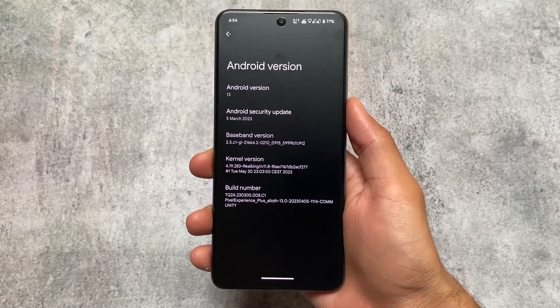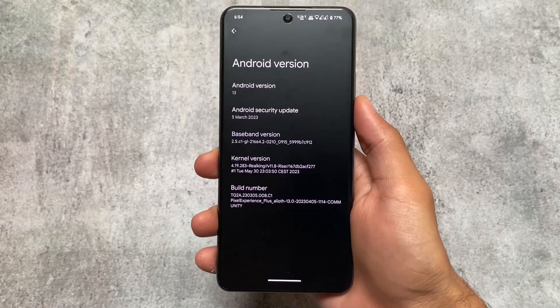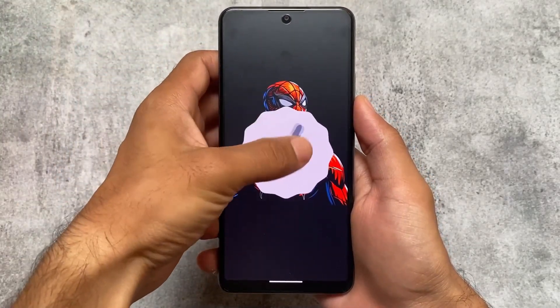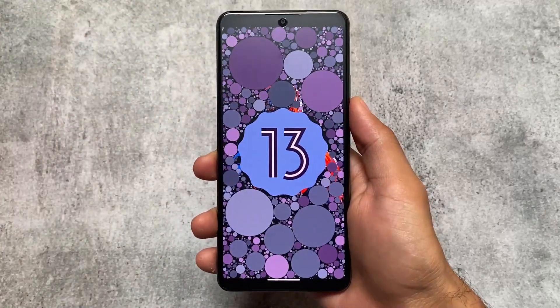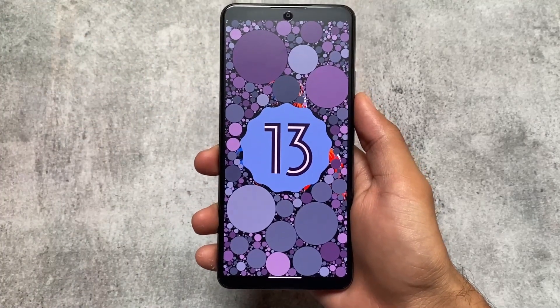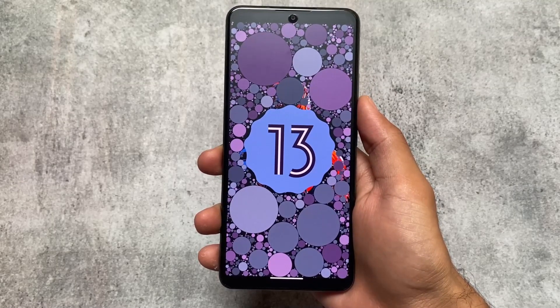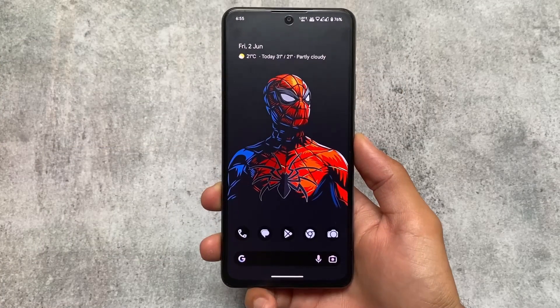First, which custom ROM am I using? I'm using Pixel Experience Plus — the unofficial version for the Mi 11x. I'm using the unofficial version because I found this ROM to be very smooth and almost bugless. I haven't gotten any bugs so far. If you're using Mi 11x, I'll try to provide the link in the description.